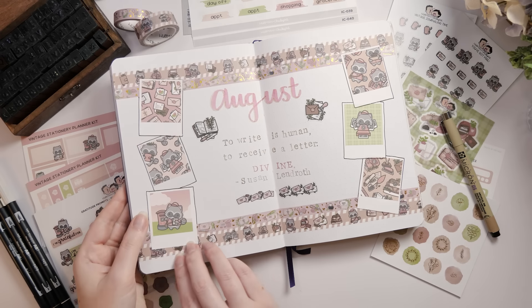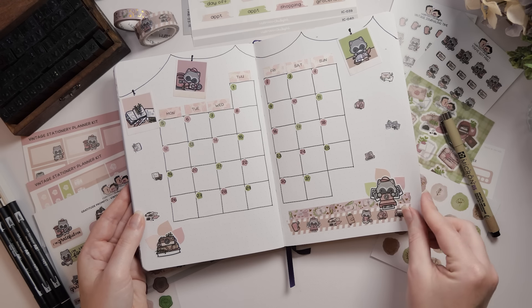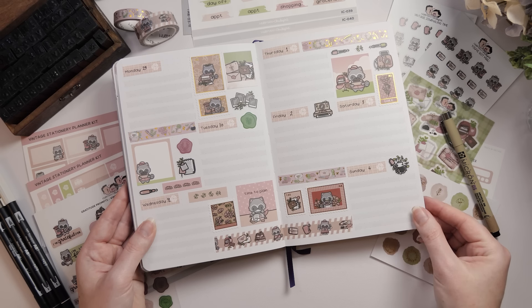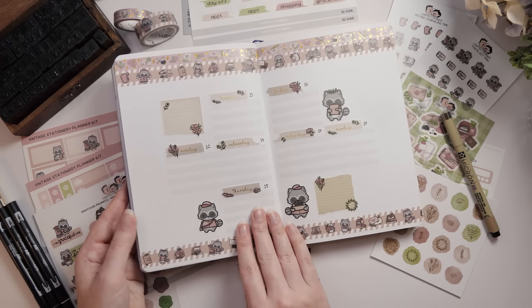Don't worry, August isn't quite here yet, but I'm showing you August in the mystery journal so that when it comes time for you to set up your own journal pages for August, you've got some ideas in mind already. This bullet journal setup is a super adorable one — it's themed around vintage letters and postage and old technology and features a really adorable raccoon as well.